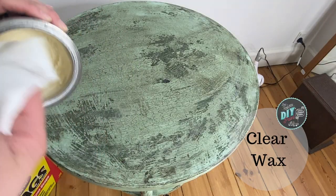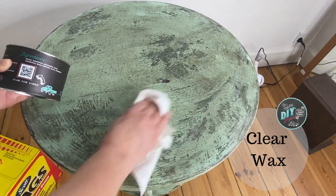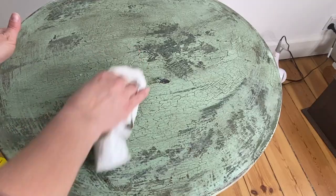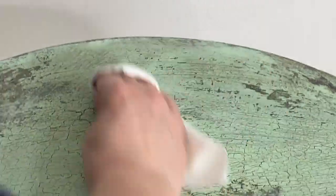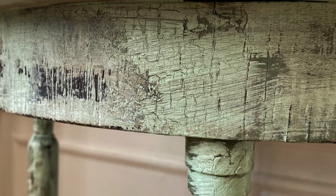You can really see it here when I'm applying the clear wax over the dark wax — you can see how it takes away all the dark wax that's just sitting on top and leaves it in all of the texture and the crackles, and that's exactly what I wanted. After I'm done applying all the wax, I like to let it sit overnight. I come back the next day, buff it with a soft cloth, and then I am left with a beautiful finish.